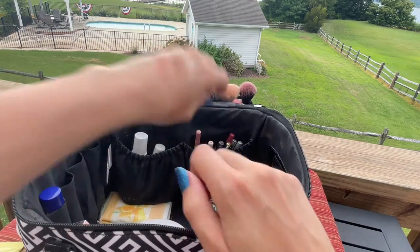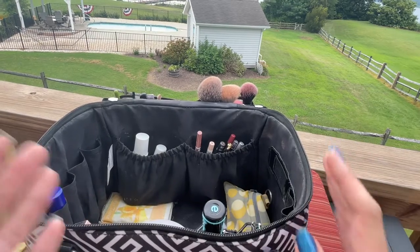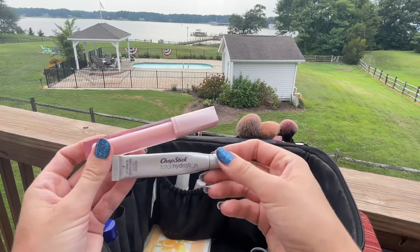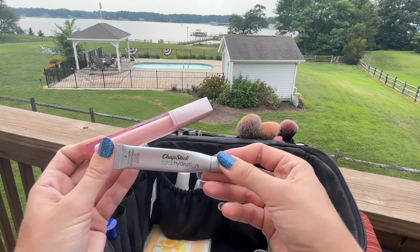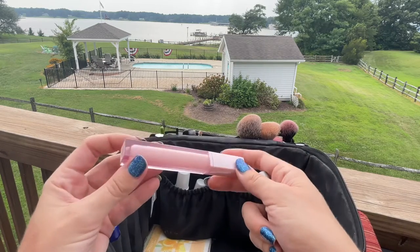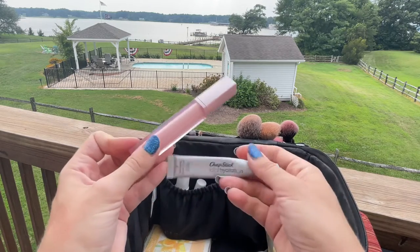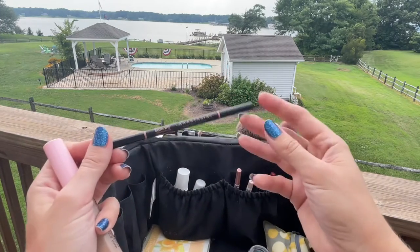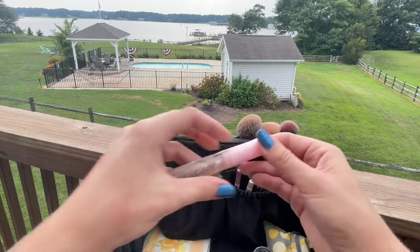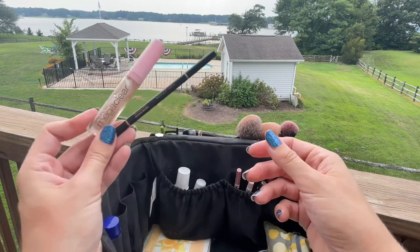Honestly, on vacation I've been doing very minimal makeup — so I don't know why I brought so much. For lip treatments I brought the Chapstick Total Hydration because a lot of people forget about their lips in the sun. I also brought a vitamin-enriched night serum and the Estée Lauder Pure Color Envy Lip Repair Potion, which is great for rehydrating the lips. For brows I brought the Anastasia Beverly Hills Brow Whiz in Medium Brown and the Wet & Wild Mega Clear Lash and Brow Mascara — a great combo for easy brows.